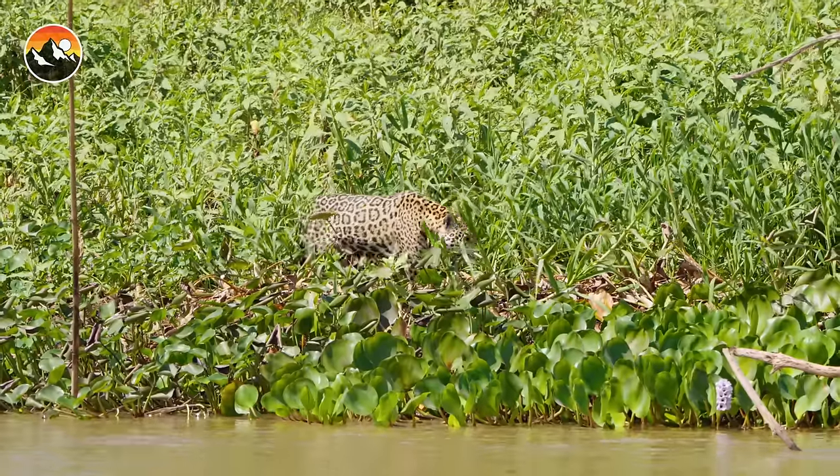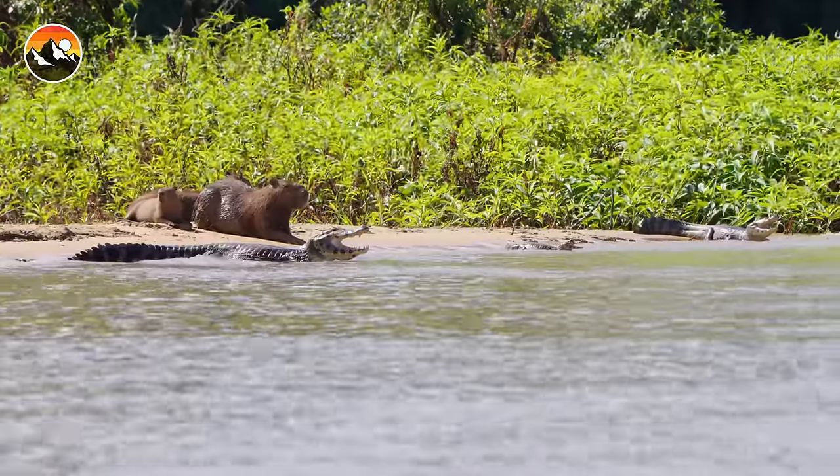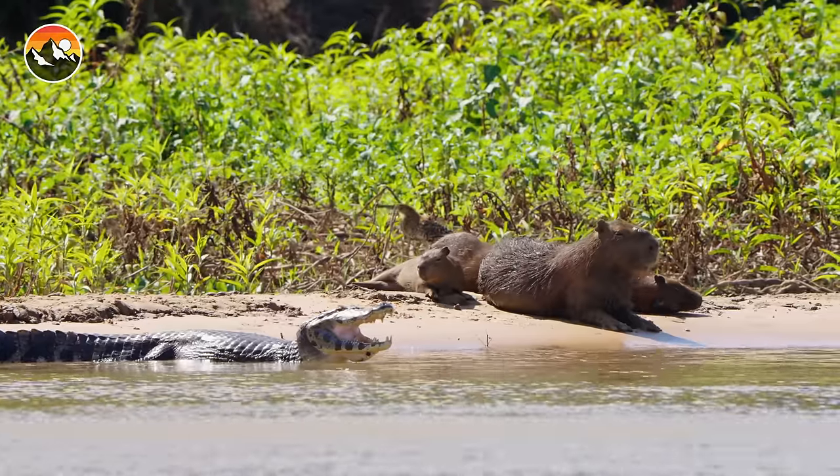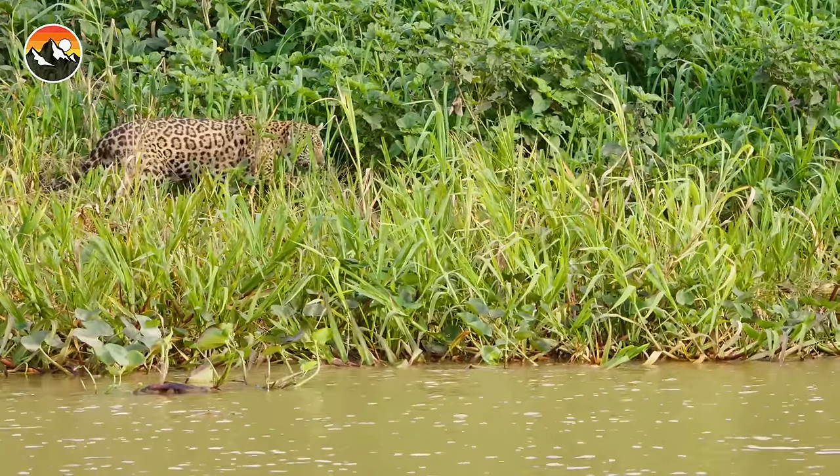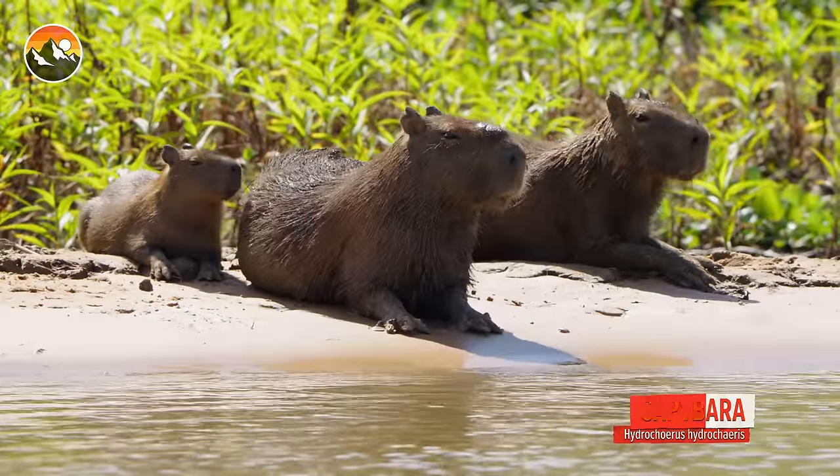She's coming right into view. We find ourselves fixed right in the middle of a full-on jaguar hunt.